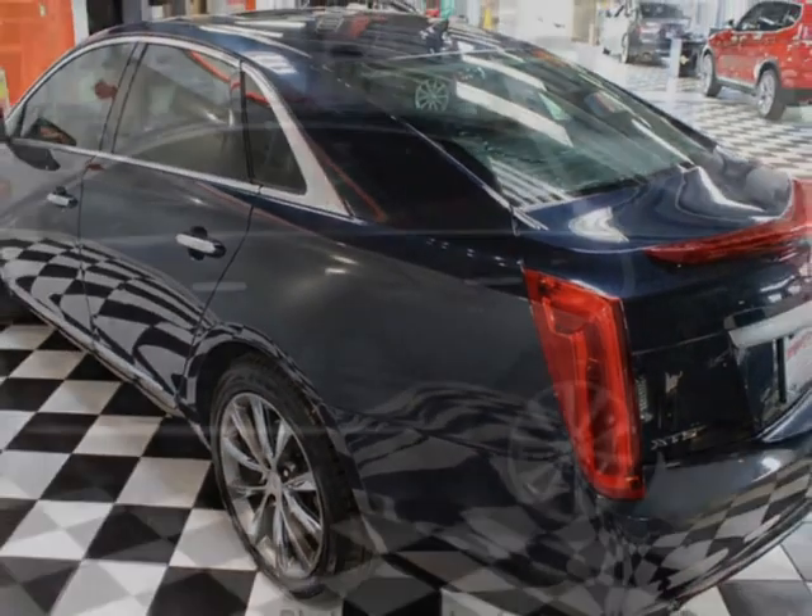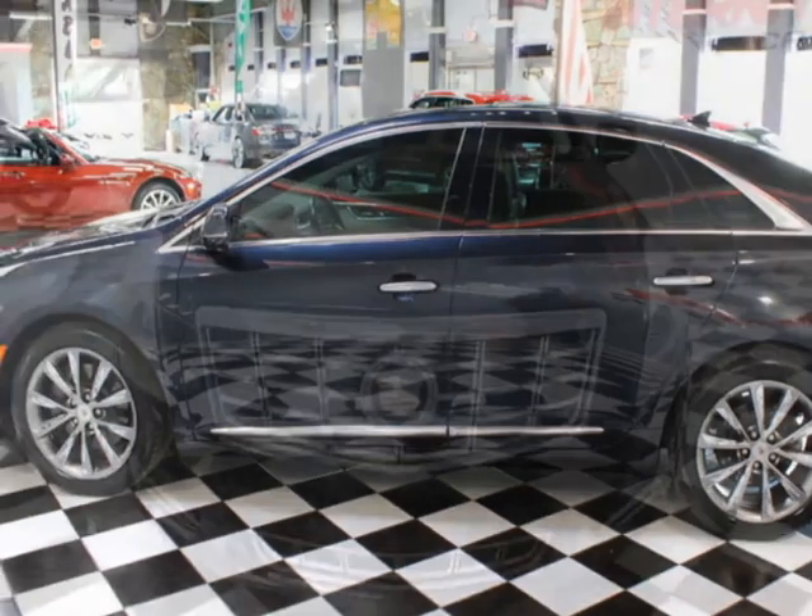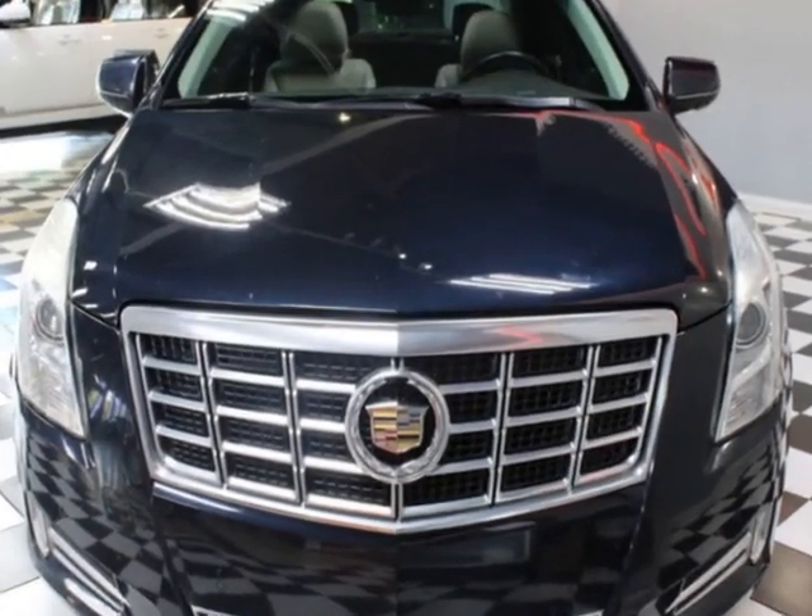This vehicle comes equipped with air-conditioned seats, heated seats, dual-zone climate control, front AC seats, and a sunroof.